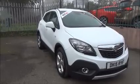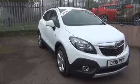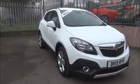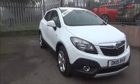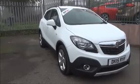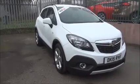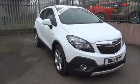The vehicle was registered on the 14th of the 4th 2015 and as you can see is on a 15 plate. It has CO2 emissions that equate to £159, that's £180 for a year's road tax, a warranted mileage of just 8,868 miles and it is finished in Olympic white.